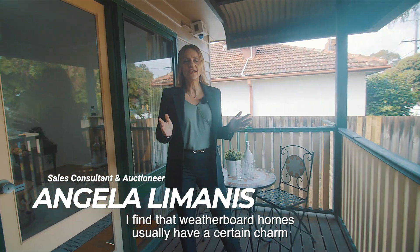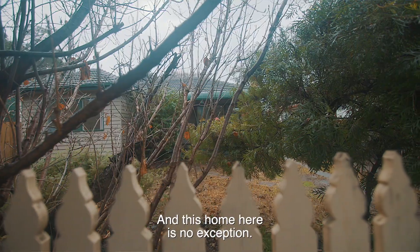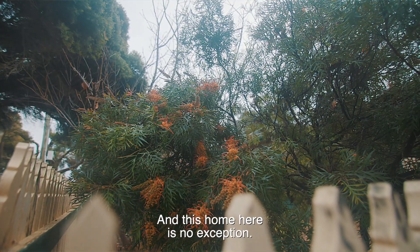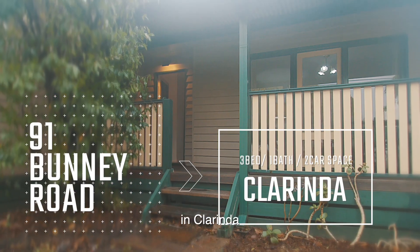I find that weatherboard homes usually have a certain charm and character to them over traditional brick homes, and this home here is no exception. I'm Angela Lamanis from Ray White Cheltenham, and welcome to number 91 Bunny Road in Clorinda.